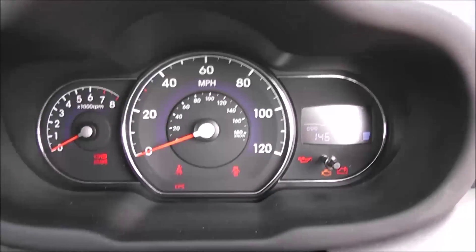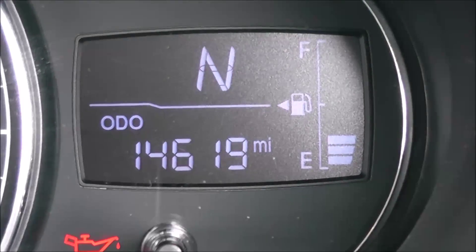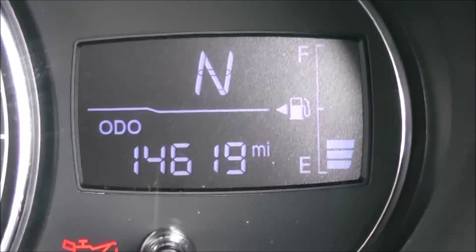On the main dash itself, you've got your revs to the left and your miles per hour in the centre. If I zoom into the electronic display, you'll see this vehicle has currently done 14,619 miles.